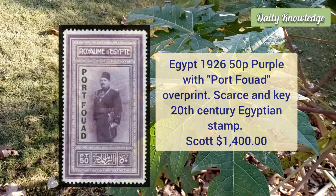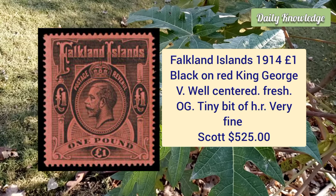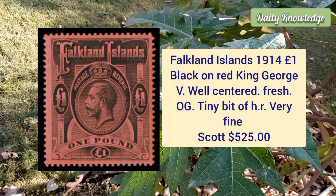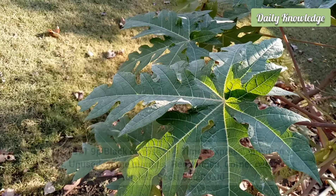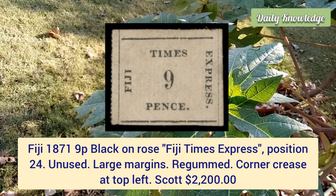Falkland Island, 1914, one pound black on red, King George V — it is well centered with fresh original gum and has a tiny bit of hinge remnant. Fiji, 1871, nine penny black on rose, Fiji Times Express, position 24, unchanged example with large margins and it is regummed.